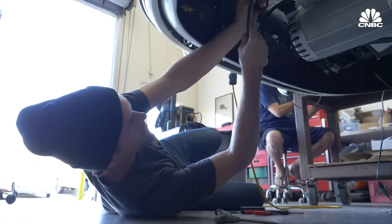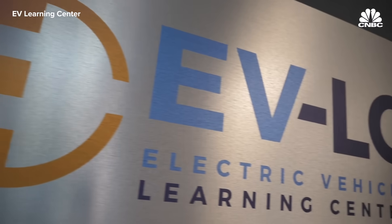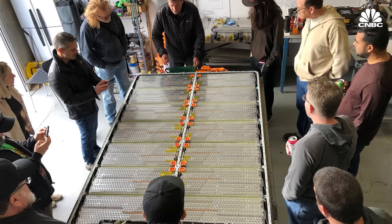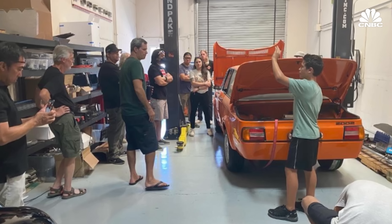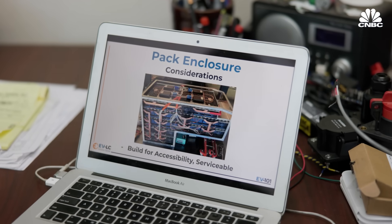EV West has reached so much interest that it partnered with a local non-profit, the EV Learning Center, to create curriculum to train people. The Electric Vehicle Learning Center is a STEM school covering all aspects of electric vehicles—courses for children, courses for adults, and programs reaching out to schools in the community. They have sold out of every class they've put on and literally can't keep up with demand.